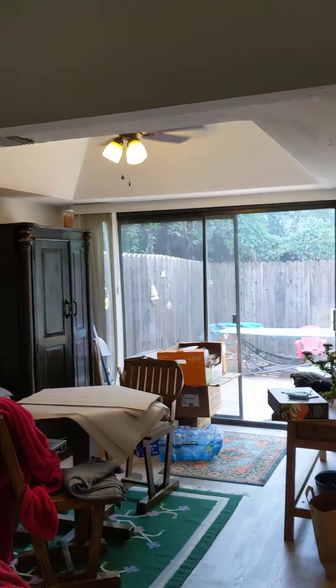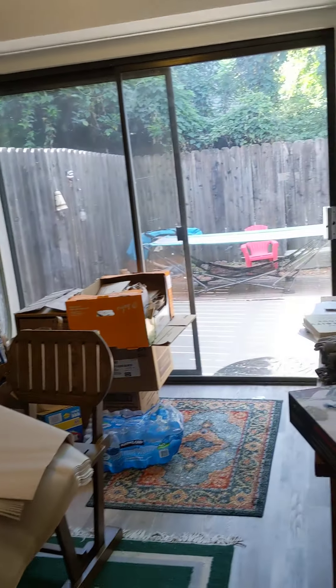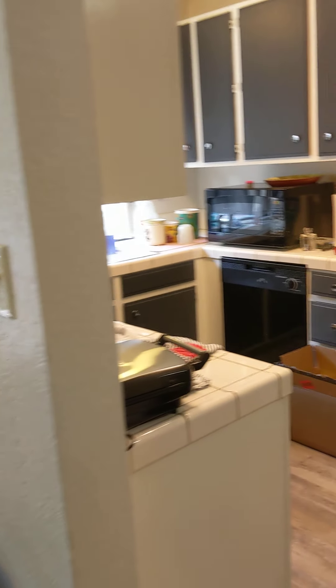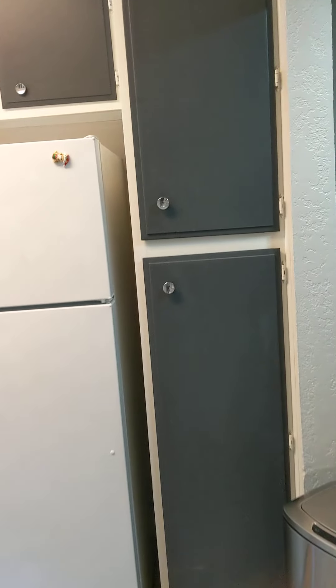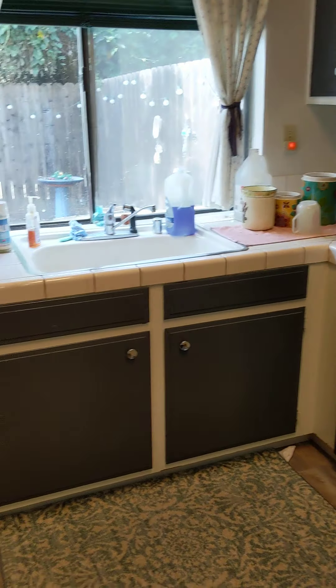And then there is the formal dining room. Adjacent to that is the kitchen — there's lots of cabinet space in here, and there's also good countertop space.